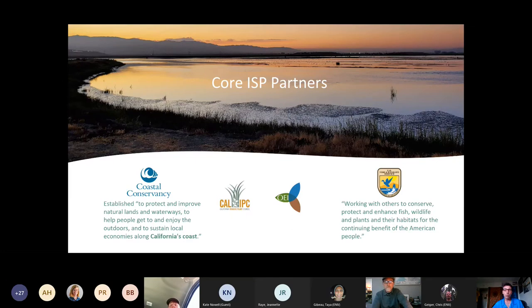In addition to the four core organizations, we have over 200 partners around the estuary. Any jurisdiction, agency, or landowner with lands that touch the bay waters may be one of our partners because they may have habitat where Spartina can grow. That includes cities and counties, local, state, and federal agencies, water districts, mosquito abatement districts, and many private landowners.